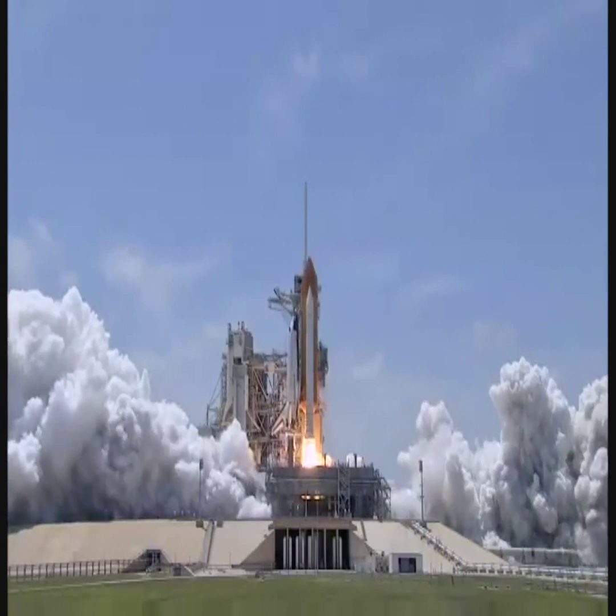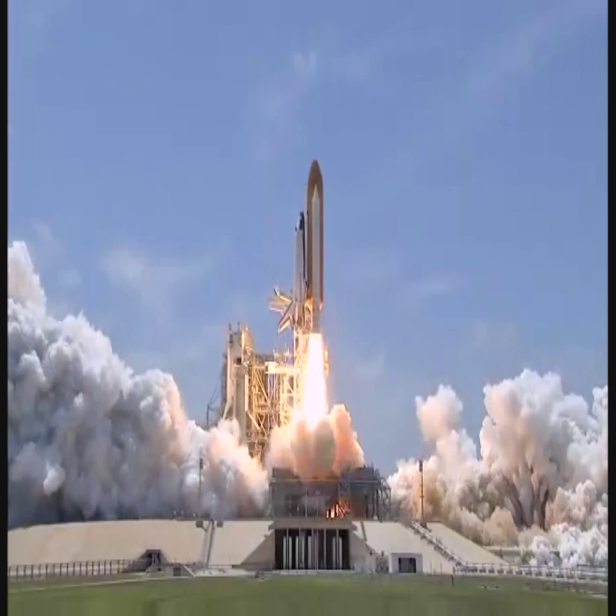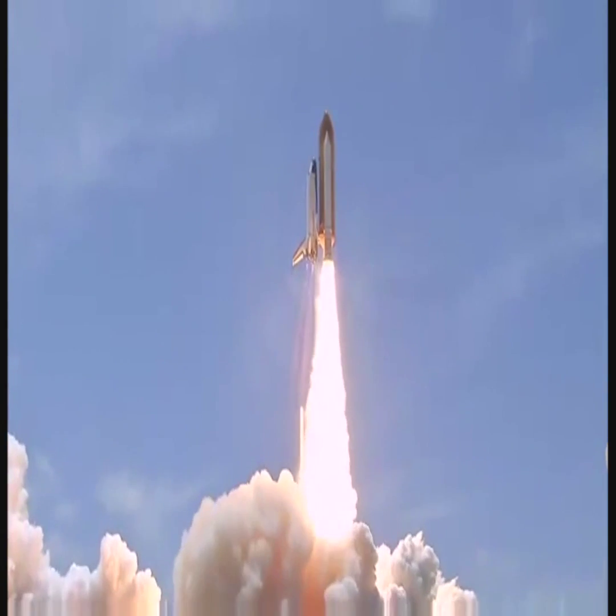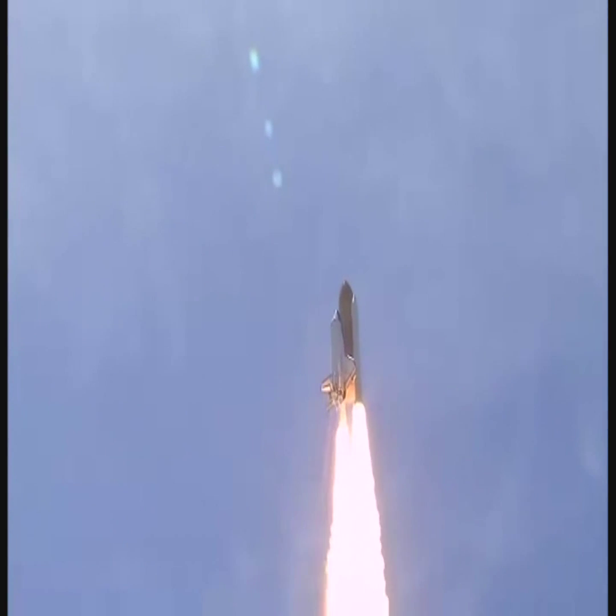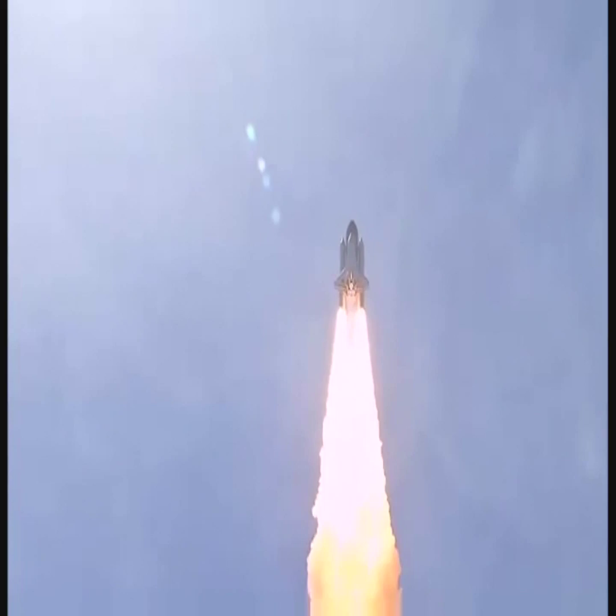And zero and liftoff of Space Shuttle Atlantis, reaching the crest of its historic achievements in space. And Houston, Atlantis is in a roll. Roger, roll.